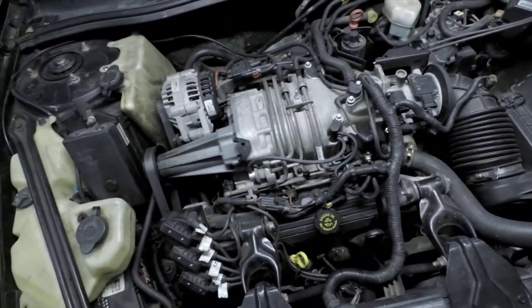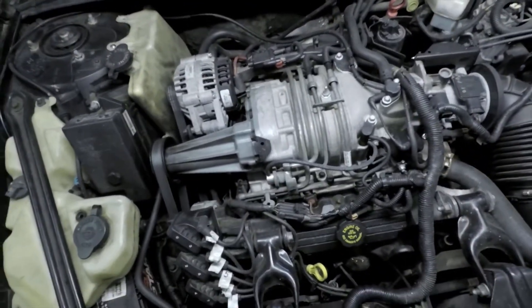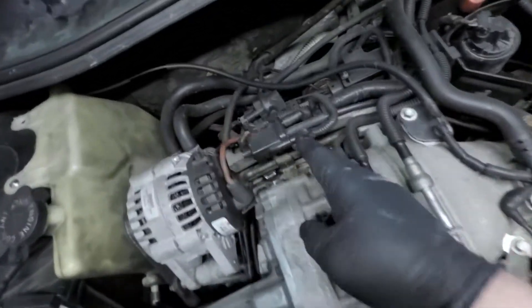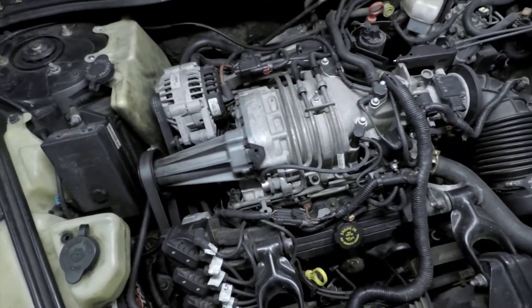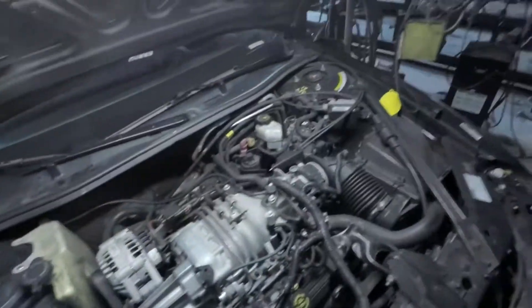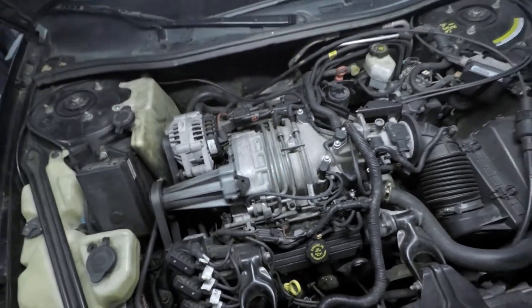The '97 is going to be in the shop all day and we are trying to fix a couple things. First of all, cylinder number four, dead middle of the back head, has a misfire that will not go away. Also back here, the belt tensioner assembly is coming apart and is going to have to be replaced. So we're going to be digging into this thing and seeing what's going on.